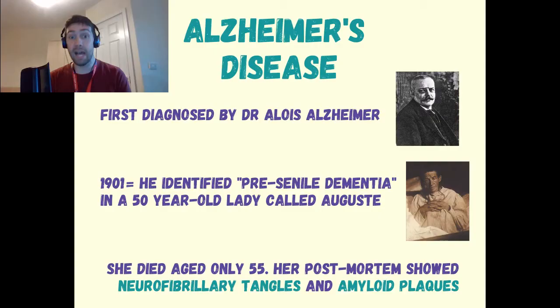It was first recognized by a German man called Alois Alzheimer, who was a psychiatrist and the first person to identify what he called pre-senile dementia in the early 1900s. He had been looking after a lady called Augusta, a lady in her 50s who displayed short-term memory loss, delusions, and some behavioural symptoms.